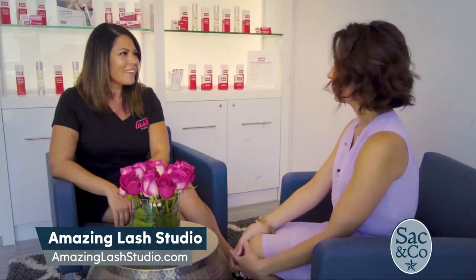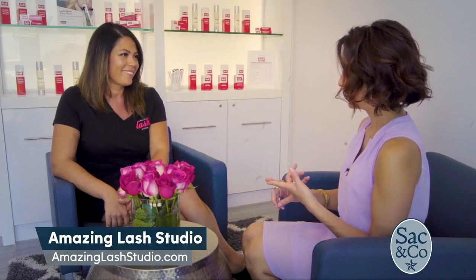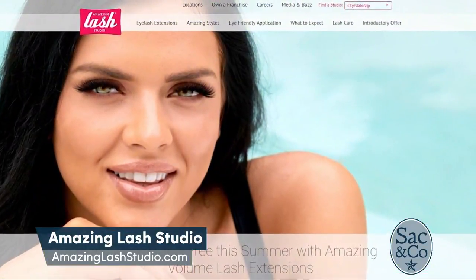There are also franchise opportunities too. We definitely have some licenses available for Northern California, and we would love to talk more about those opportunities. To make an appointment, get their lashes done, or look into a new career, all they need to do is visit www.amazinglashstudio.com.